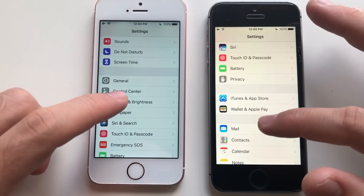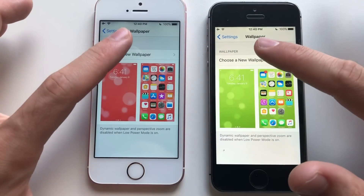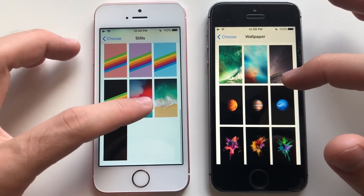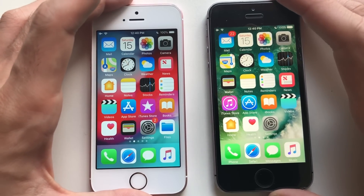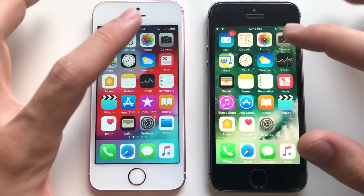I'm just going to change the wallpaper to the ones that come with the iOS wallpaper and choose. Just go for stills. That's the one I need here, and that's the one I need there. Just going to set both and leave. That was slightly faster than iOS 10. You guys are going for a real speed test, so it was a calendar. What's faster — iOS 12?